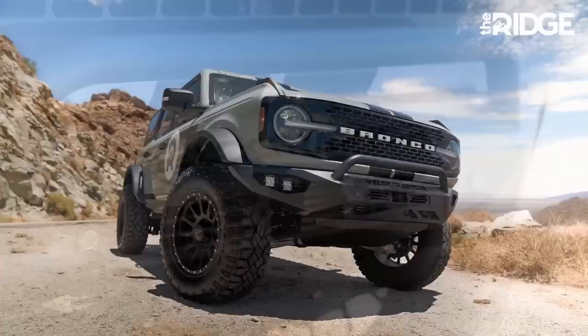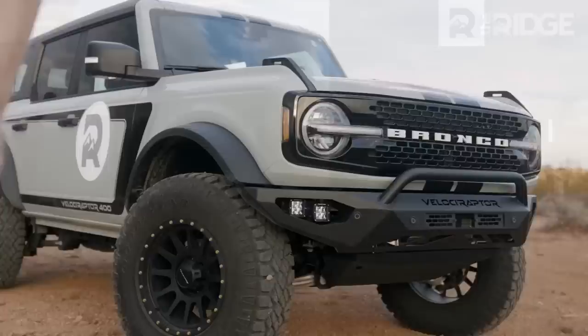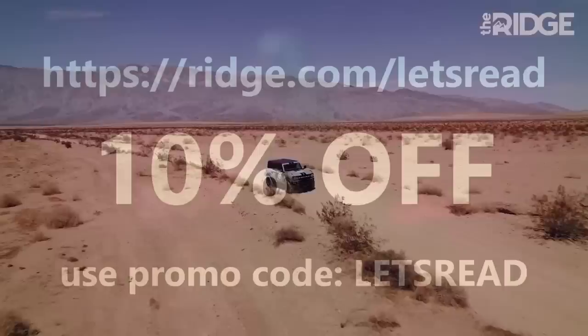Ridge Wallets is also offering you guys a 10% off discount on your orders if you go to ridge.com/letsread and use promo code letsread. And with every dollar spent on the website before September 30th, you'll be entered into a prize drawing where the winner gets a brand new upgraded Ford Bronco or $75,000 cash. If those aren't reasons enough to make your new wallet a Ridge, I don't know what are.